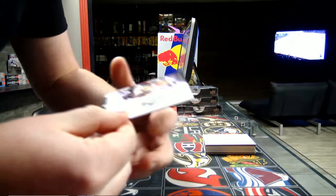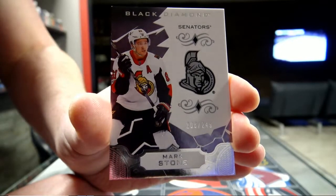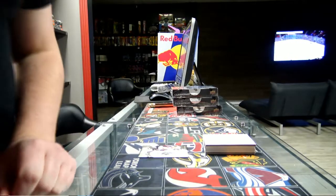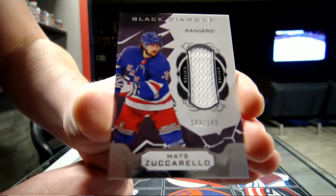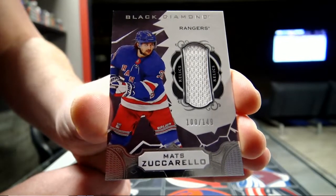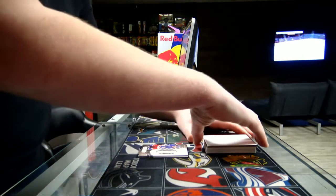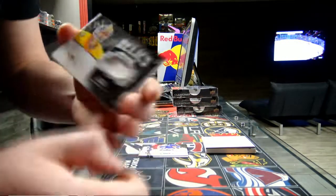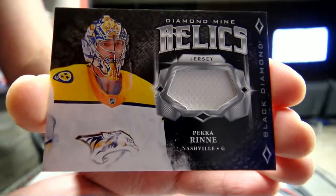Alright, so base out of 249 for Yaroslav Sanders — Mark Stone for the Ottawa Senators. Next we got a base out of 149 for the New York Rangers: Mats Zuccarello, out of 149 for the New York Rangers. Next we got a Diamond Line Relics jersey for the Nashville Predators.